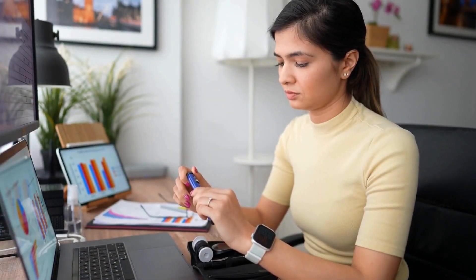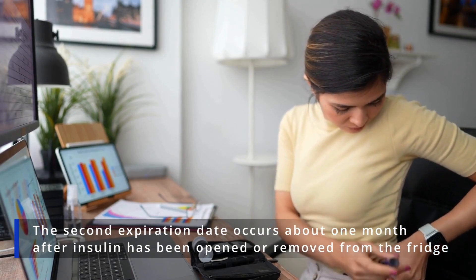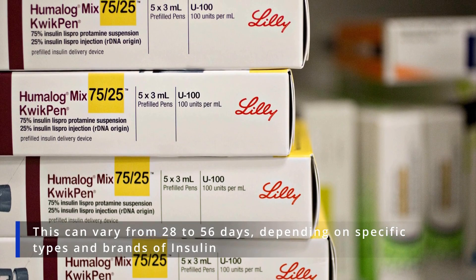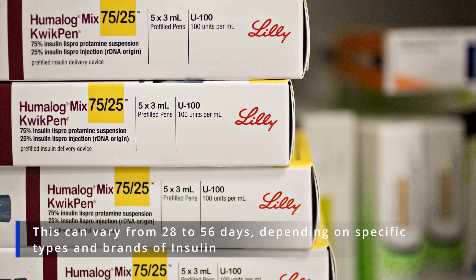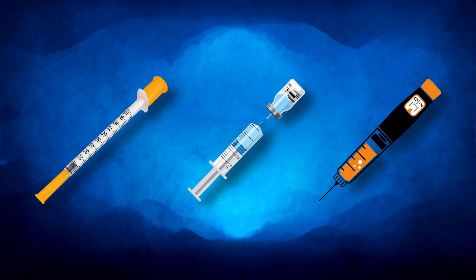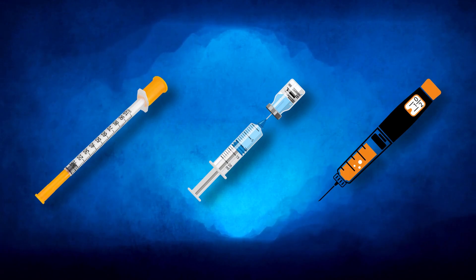The second expiration date is not set as a fixed date, but occurs about one month after insulin has been opened or removed from the fridge. This can vary from 28 to 56 days, depending on the specific type and brand of insulin. When you remove the cap, puncture a vial, or use a pen, your insulin begins degrading.